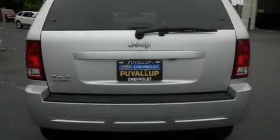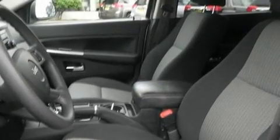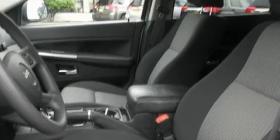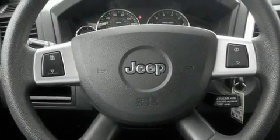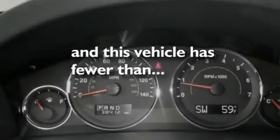Its top features include a power driver's seat, a folding second row, cruise control, a CD player, alloy wheels, a security system, a full-size spare tire, a low-tire pressure indicator, a rear window defroster, and this vehicle has fewer than 39,000 miles on the odometer.